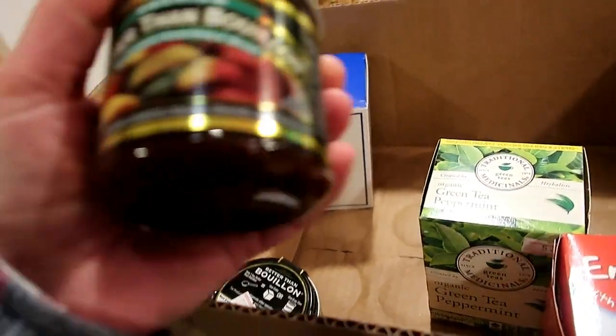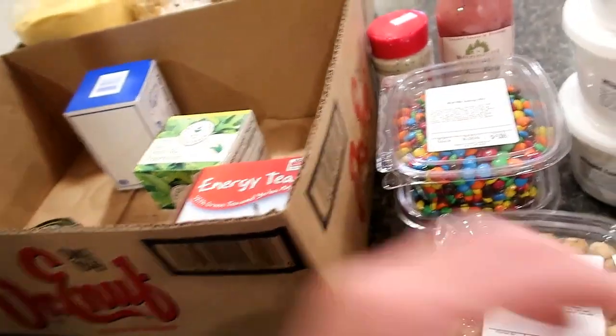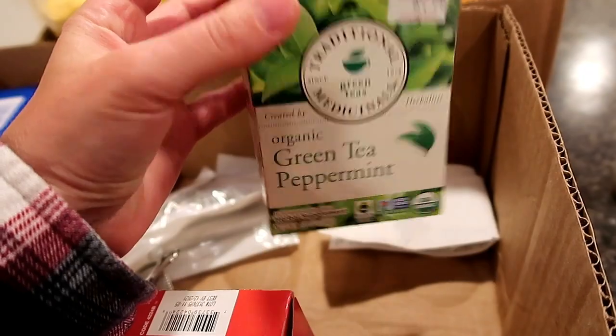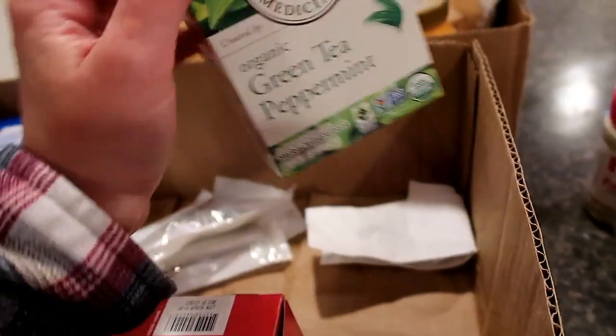And then some better than bouillon - this one's a vegetable base. I also picked up this green tea peppermint. I really love green tea and I love peppermint tea mixed, so I thought that would be pretty good - it's all in one tea bag, my peppermint green tea.